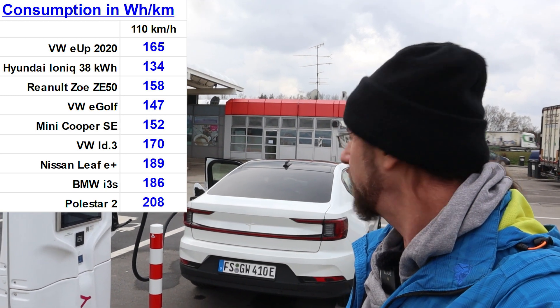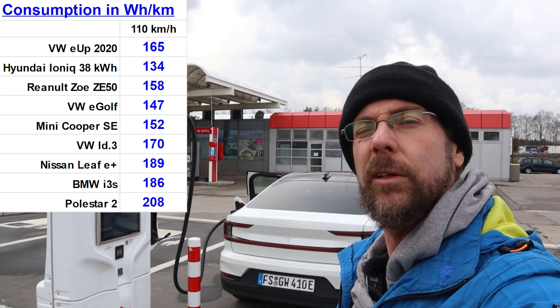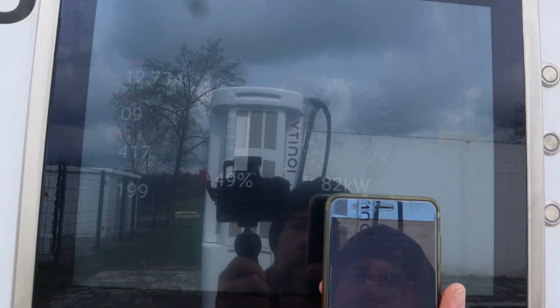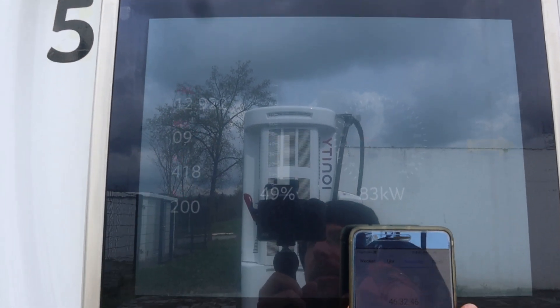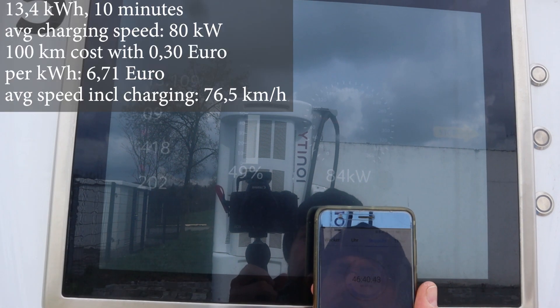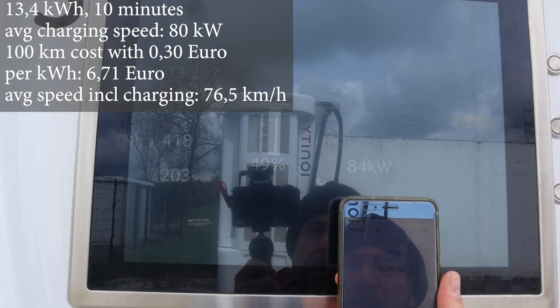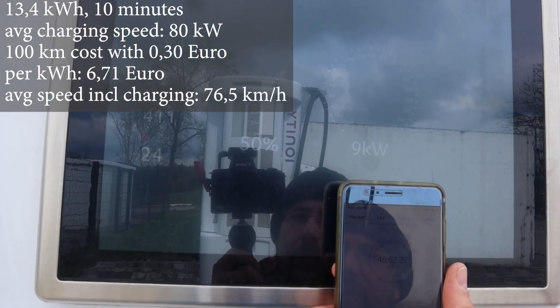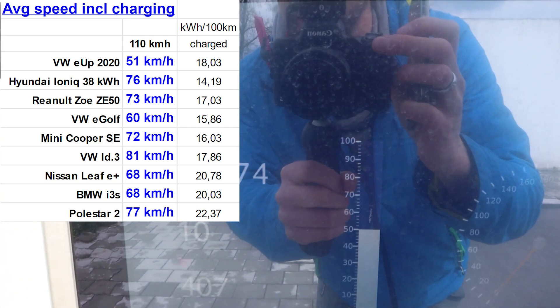Charge to 50 percent again, then we do the 130 km/h test. At 50 percent we'll look at how many kilowatt hours we charged and how long it took. Before it was 54 minutes — now we have 46–47 minutes, way faster. So you can drive way faster with this car because it charges so fast — still at 84 kilowatt. 50 percent done at around 47 minutes, charged 13.3 kilowatt hours in 10 minutes.